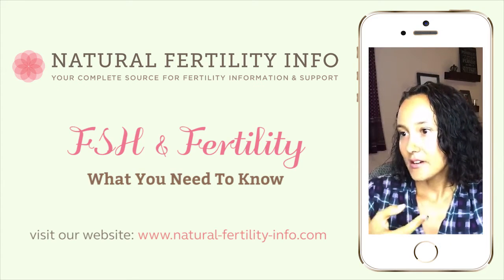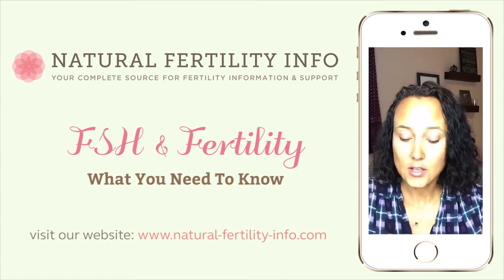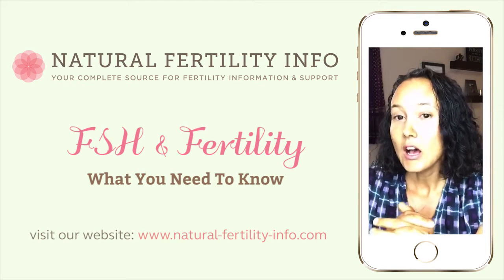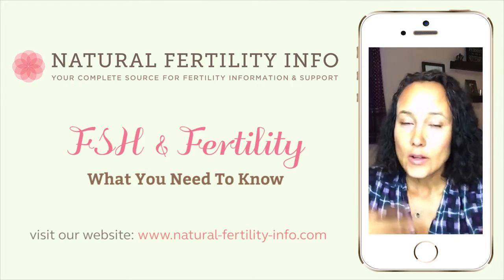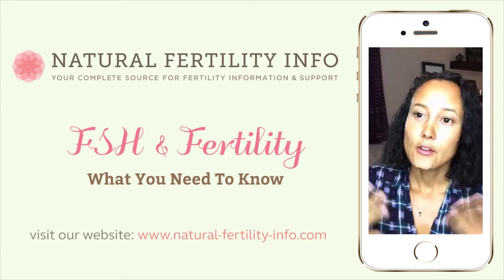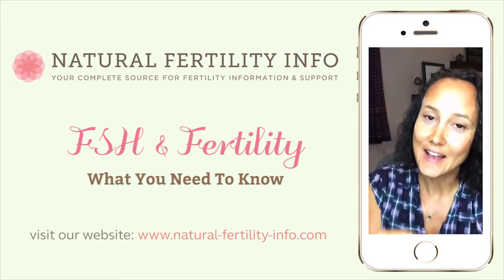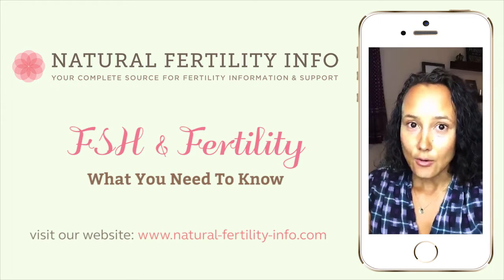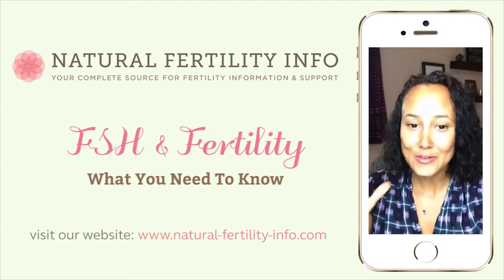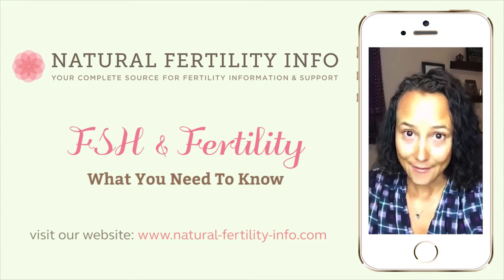High FSH can be a sign of poor ovarian function, polycystic ovary syndrome, or that menopause has started. It can also indicate low testosterone, sperm issues, or issues with males having low sperm count. If you're not getting your period or not ovulating, this is one of the hormones that might be useful to you. Some people come and are really stressed out because their FSH is a specific number and they're fixated on getting it down. While it is helpful to know where your FSH levels are, that is one part of a big orchestra. Not all hope is lost — it is not everything; it's an indicator, but there's a lot that we can do with that information.